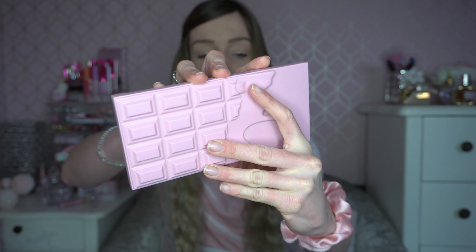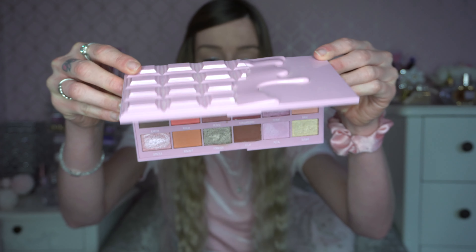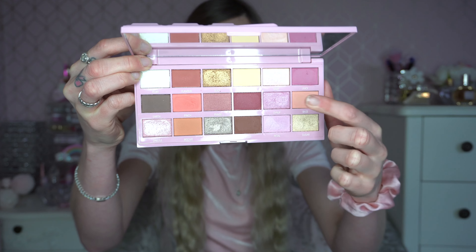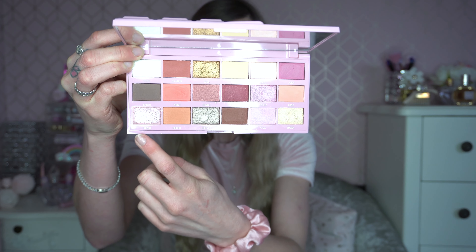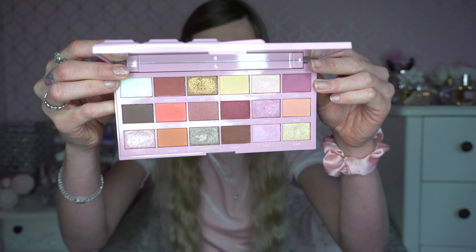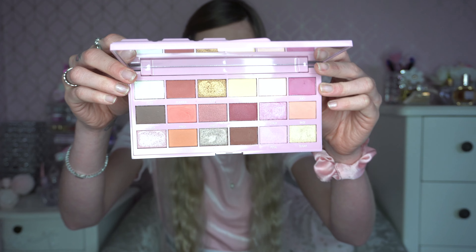Finally, we've got the Strawberry Shortcake eyeshadow palette — another Chocolate Bar palette by I Heart Revolution. The exterior packaging is my absolute favorite and the interior is so me. The colors are absolutely stunning. If you're wanting a pastel-themed Valentine's Day eye look, this would be a really good palette to choose. I think that was a good one to end on — it's just so pink and beautiful. That was my Valentine's Day eyeshadow palette collection video!